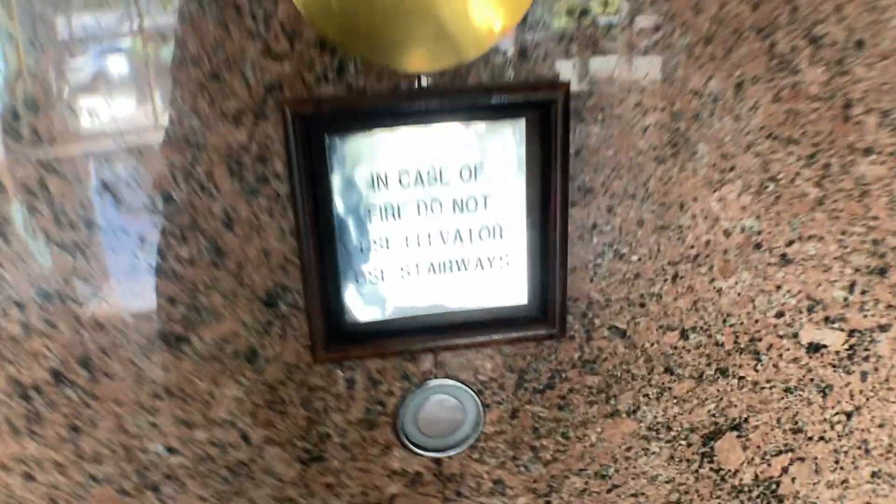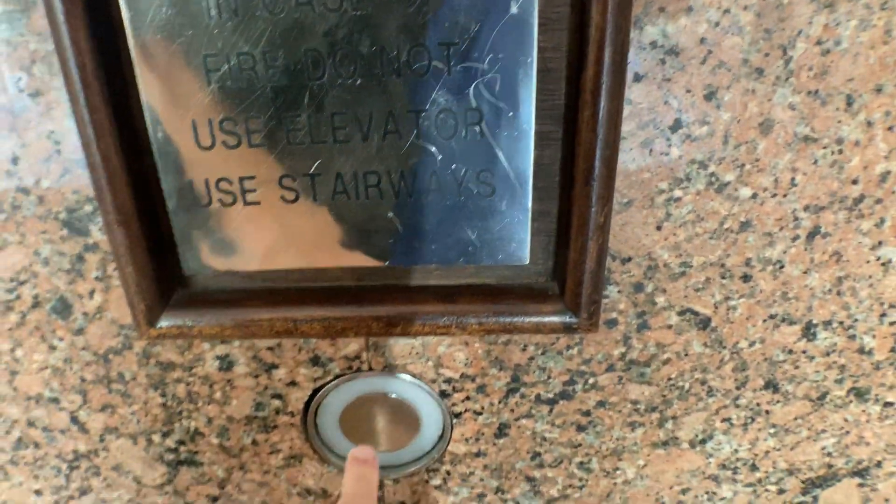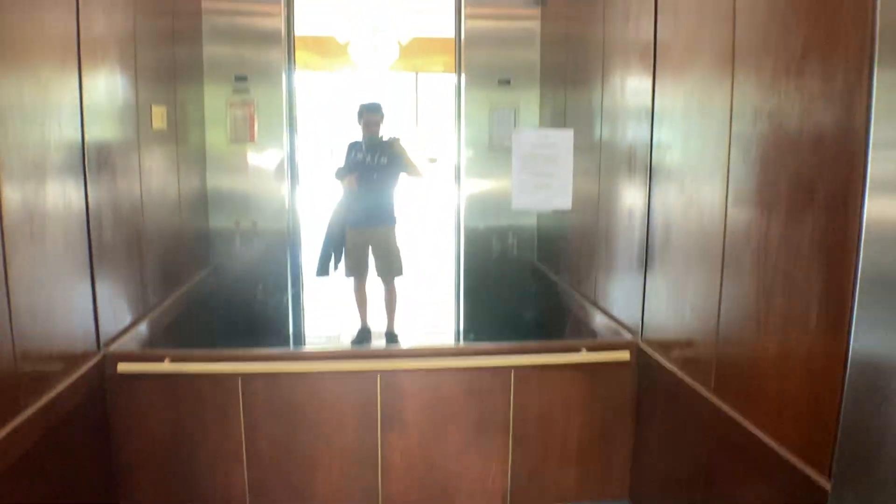These are the elevators at 2228 Coral Way, Coral Gables, Florida. Wow, these are nice.